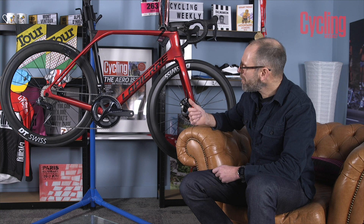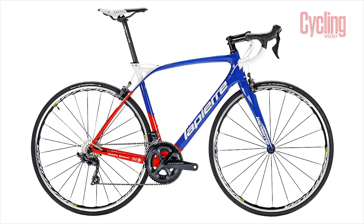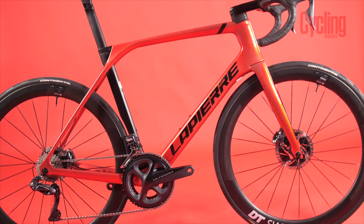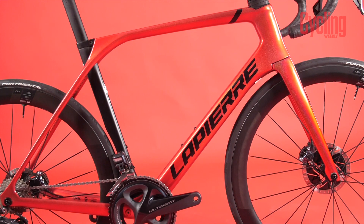We first saw that on the Lapierre Xelius standard road bike, also used by the FDJ team. Originally it was said to reduce weight because you could reduce some of the bulk at the point where all the tubes meet. Lapierre said the goal was to make the bike more aerodynamic, more comfortable, and stiffer too. Whereas other brands have been making geometry more accessible — not just for pros but for weekend riders — Lapierre have gone in the opposite direction and made the geometry steeper, even more aggressive.